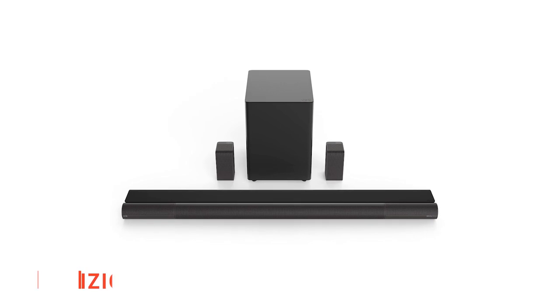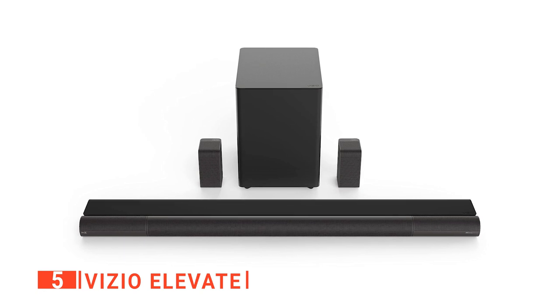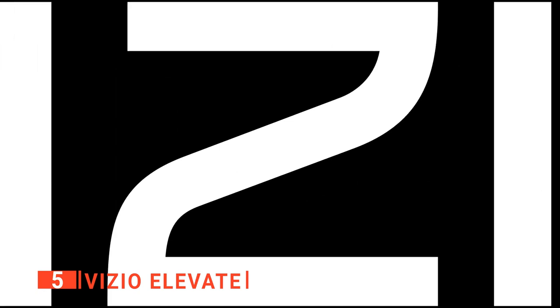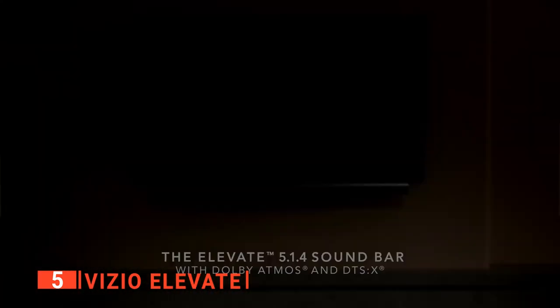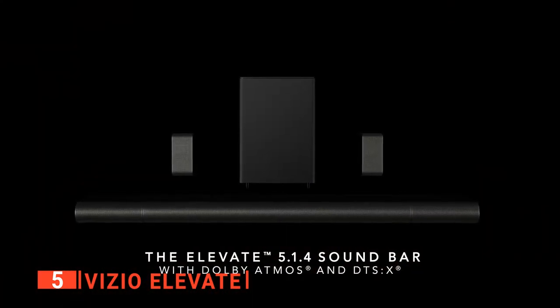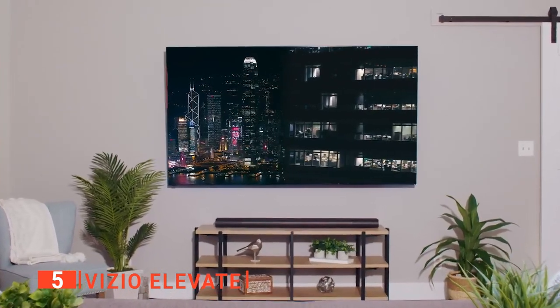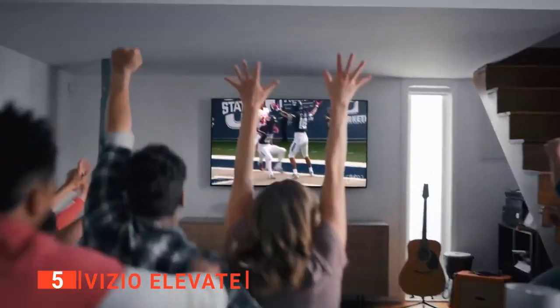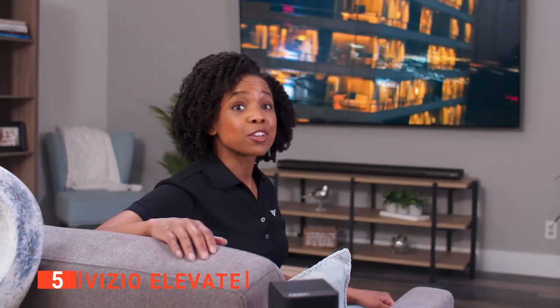The fifth product on our list is the Vizio Elevate. For those looking for an all-in-one package with a sleek design, the Vizio is a standout product to consider. When it identifies Dolby Atmos input, the side speakers physically rotate up, exhibiting the Dolby Atmos logo before them, immersing you in a bubble of sound. It's a great party trick, but it's also a very effective way to switch between a standard 5.1 surround sound bar with satellite speakers and a full 5.1.4 Dolby Atmos system, all without the need to install speakers in the ceiling.